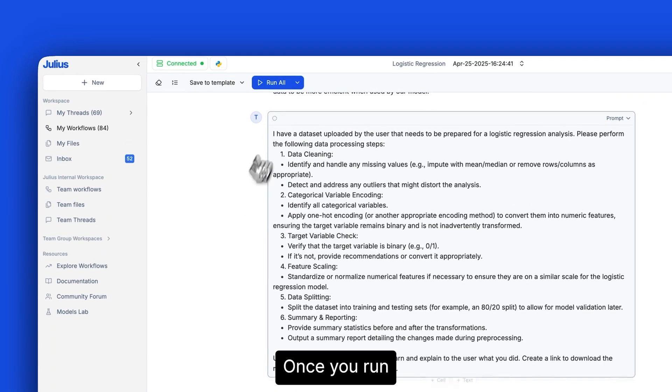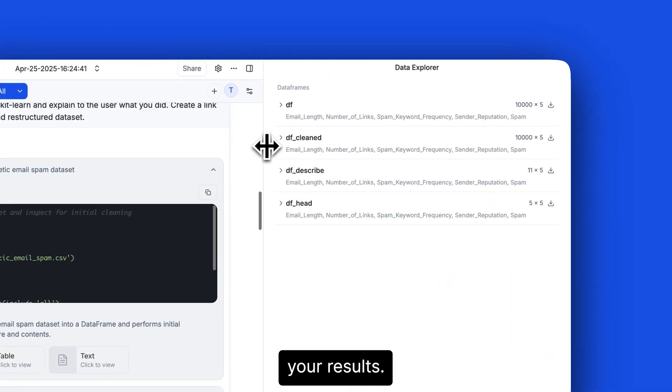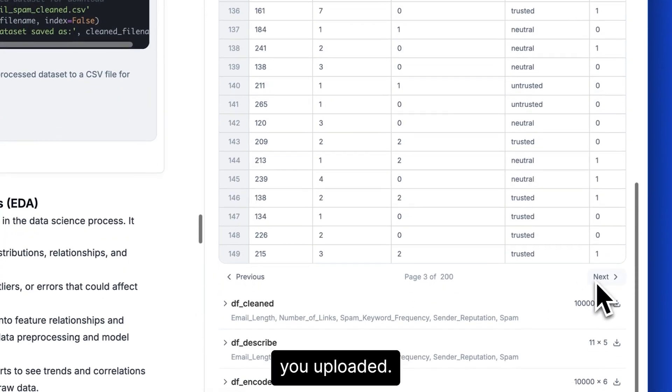Let's see what it's all about. Once you run your analysis, expand Data Explorer in the right-hand sidebar to view your data and instantly verify your results. And for those working with very large datasets, you can view the million rows you uploaded.